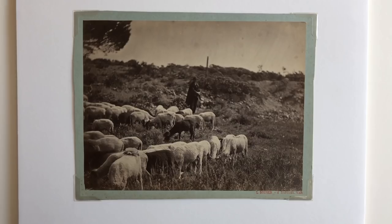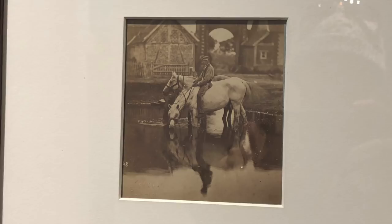All these are what are called albumen prints, which was the main kind of photograph made between the 1860s and the early 1890s, when silver and platinum and other metals kicked in.